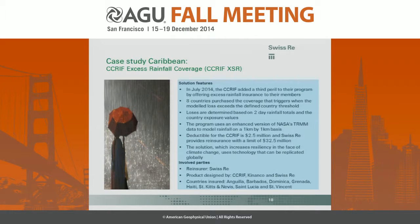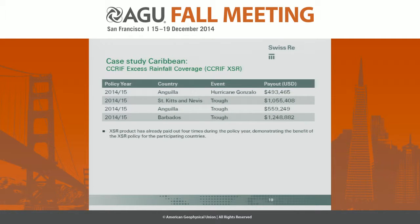One thing the CCRIF noticed over its years of operation is a gap in protection: there was no excess rainfall coverage. A country could be hit by a tropical cyclone that was only a tropical storm and not trigger the wind trigger, since the hurricane policy covers wind and storm surge only. So in 2014, we added a third peril — excess rainfall — and eight of the 16 countries purchased it. Losses are determined on two-day rainfall totals and the country's residential, commercial, and industrial exposure values. We used TRMM enhanced by Kinetic Analysis Corporation to downscale to a 1-kilometer-by-1-kilometer database. The CCRIF retains the first $2.5 million of loss, and we provide reinsurance above that up to $32.5 million. This brand-new product has already paid out about $3 million to three different countries.